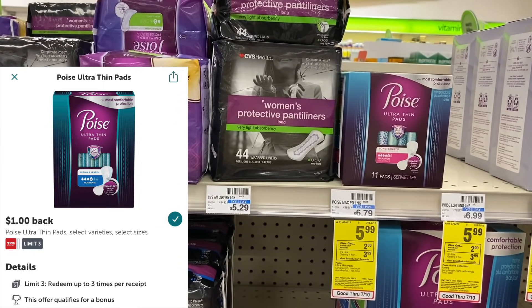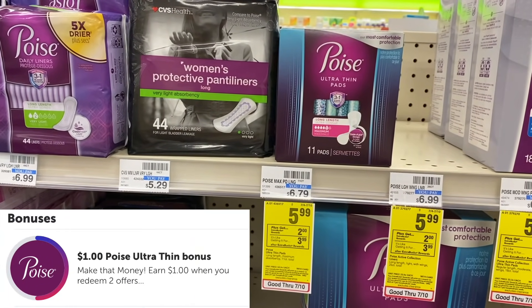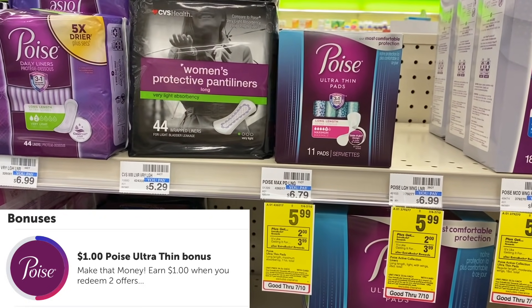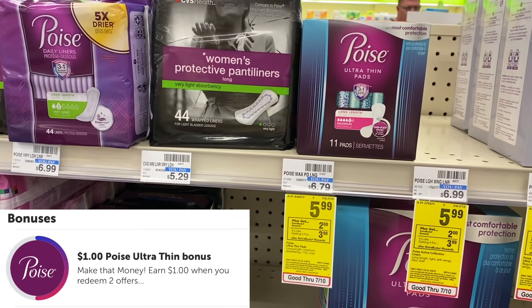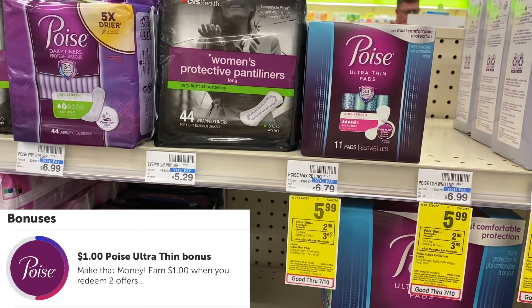That makes them absolutely free. I actually have a Poise bonus on Ibotta where if I do this deal two separate times I should get back an extra dollar, so this deal will actually be a $1 money maker for me.